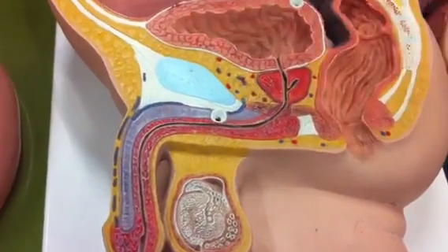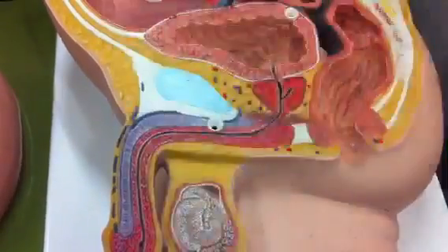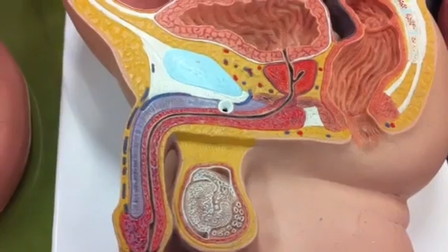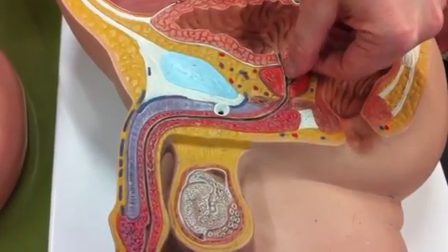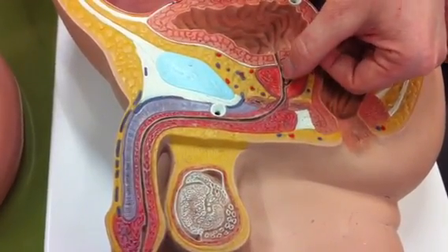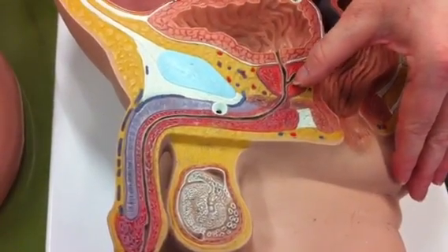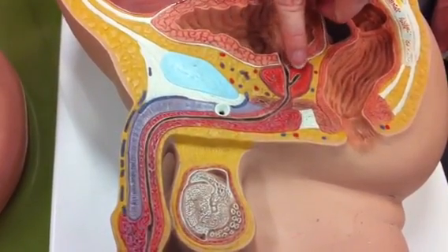This was the prostate gland. The prostate gland produces an alkaline fluid. The portion of the urethra that continues through here is known as the prostatic urethra, because it's in the prostate. This little extension over here is the ejaculatory duct.